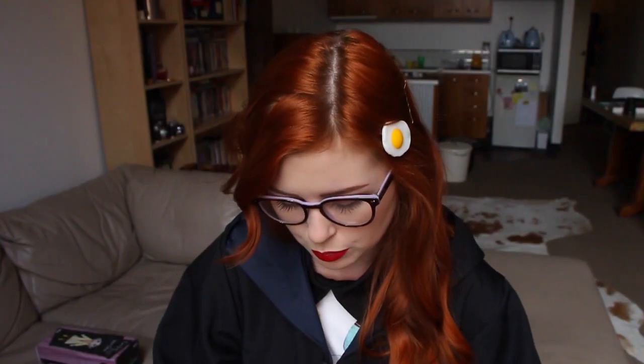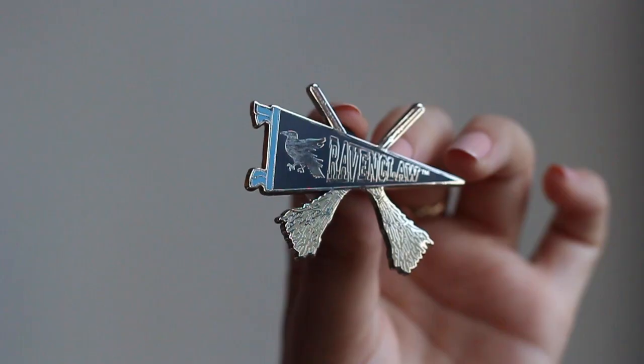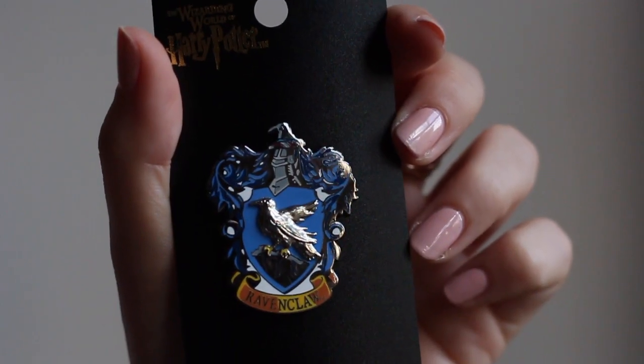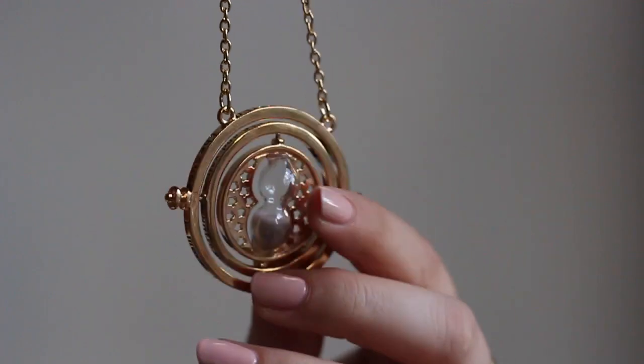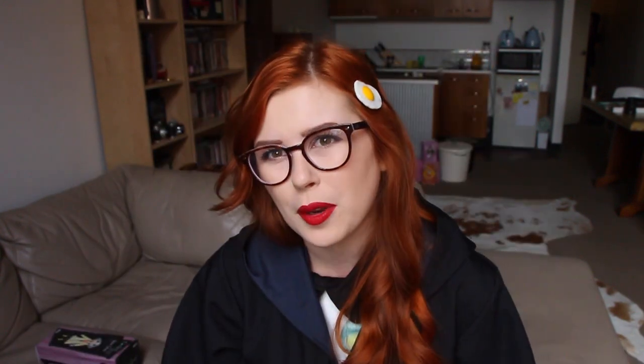I didn't get too much at Harry Potter World just because it was so busy — there were like three gift shops and every single one was packed like little sardines. I got a Ravenclaw pin for when I'm not wearing my robe, a prefect band because I would be a prefect, and a time turner which I need in real life very badly. But for now I just have this little guy.